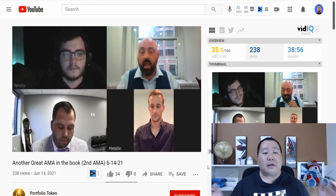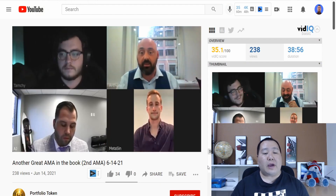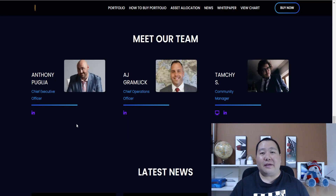Everyone on the team is fully doxxed and you can watch their AMAs on YouTube. This is the team behind Portfolio Token, and as you guys can see, each of the team members are fully doxxed. You can click right here on the LinkedIn profile.